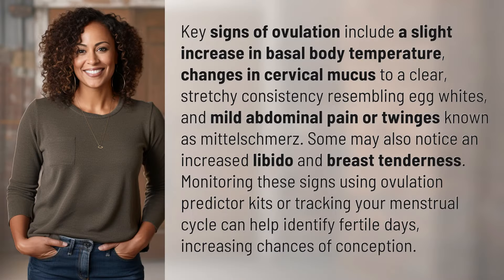Key signs of ovulation include a slight increase in basal body temperature, changes in cervical mucus to a clear, stretchy consistency resembling egg whites, and mild abdominal pain or twinges known as mittelschmerz. Some may also notice an increased libido and breast tenderness. Monitoring these signs using ovulation predictor kits or tracking your menstrual cycle can help identify fertile days.